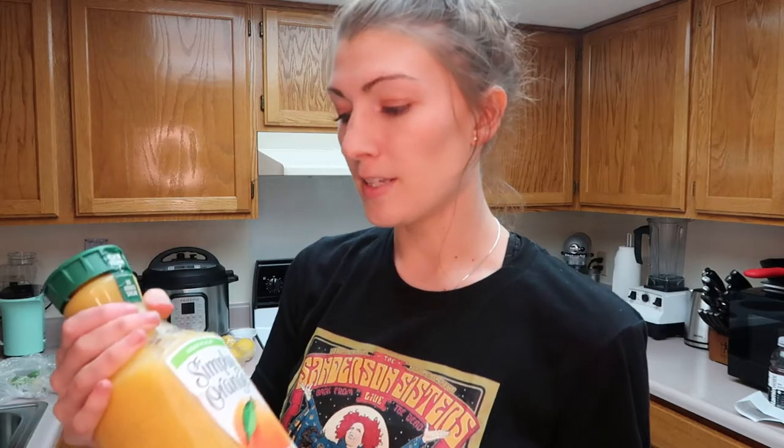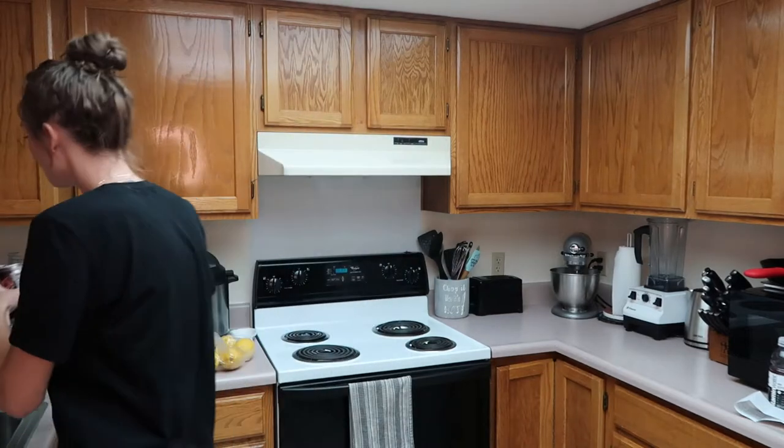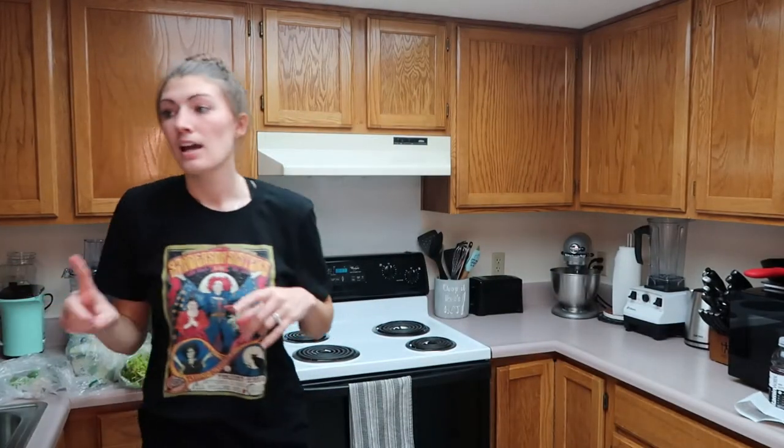We got a pitcher of Simply Orange high pulp orange juice — anyone else love high pulp? We've really been loving these Zevia sodas lately — zero calories, zero sugar, and caffeine free. I really like the cream soda one and Rowdy likes the cola, but I decided to try the ginger root beer. They also had the cherry cola flavor in stock, which I hadn't seen here in Guam yet, so we got that one for Rowdy. I got a case of water and a case of Gatorade Frost with grape and the two blue flavors.